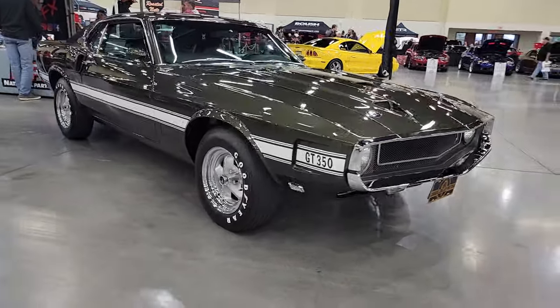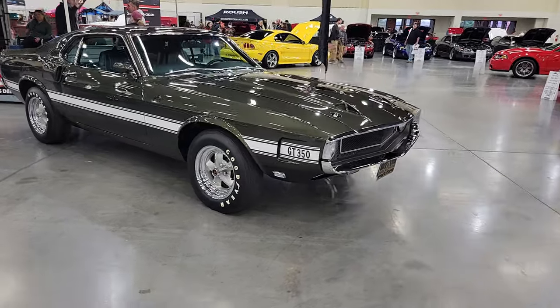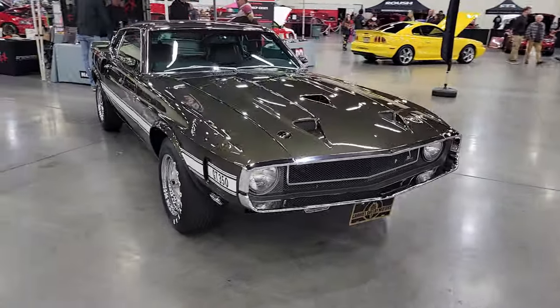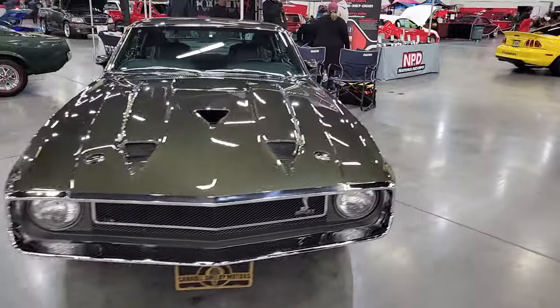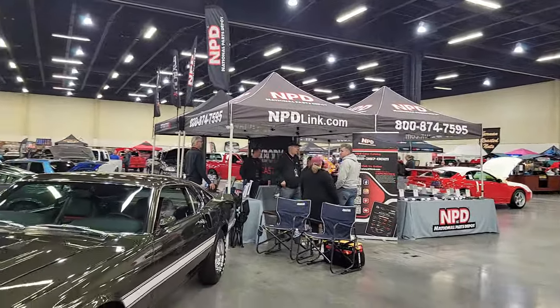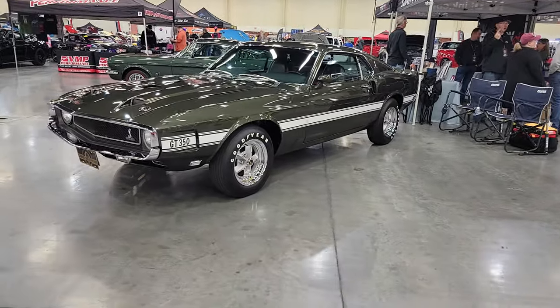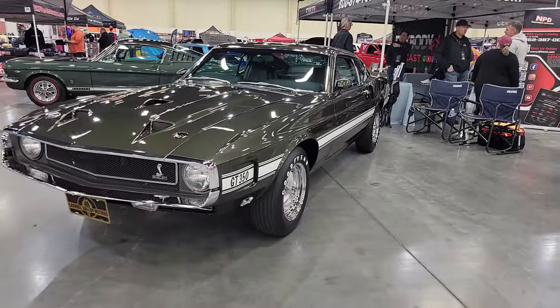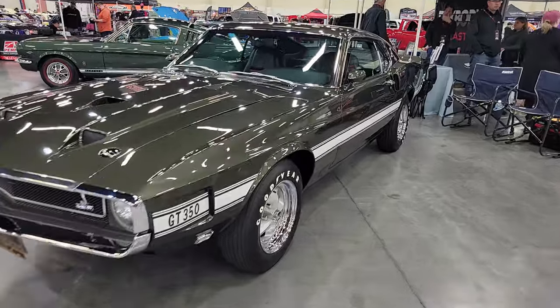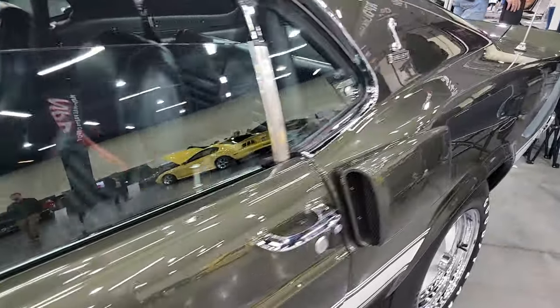All right y'all, check it out. Gorgeous 69 Shelby GT350 right here in front of the National Parts Depot booth. National Parts Depot is the sponsor of this incredible Mustang show in Sevierville, Tennessee — Ponies in the Smokies. This is our second time here. I love it every time and look forward to this show every year.